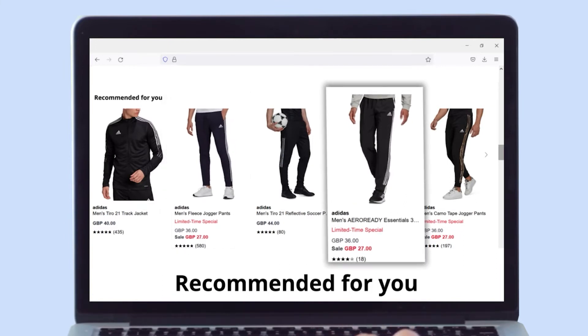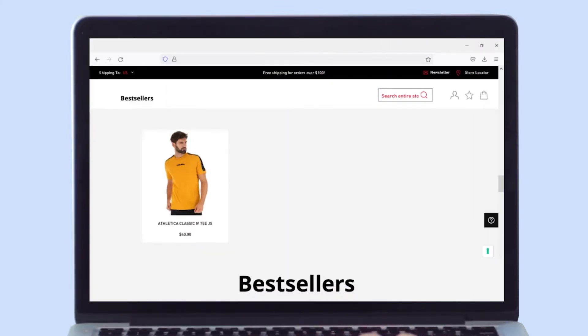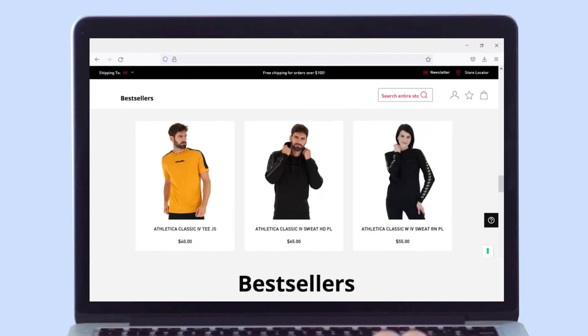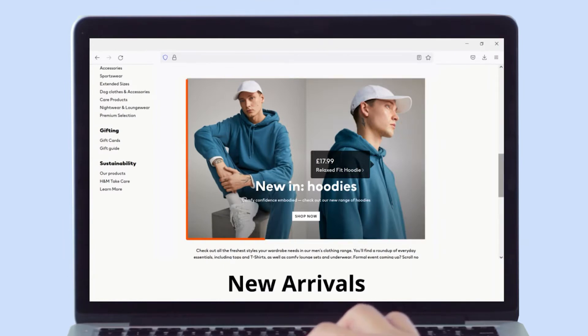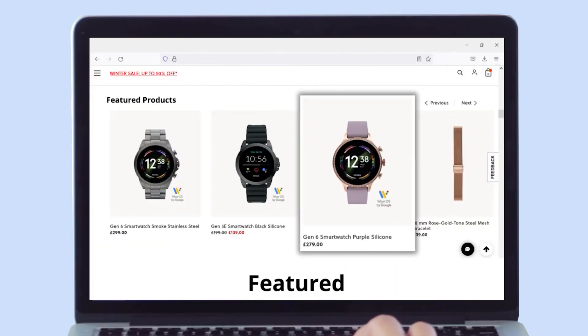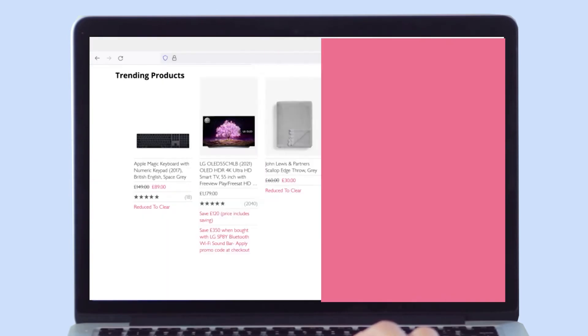Use the best sellers widget to map shopper preferences with best-selling items and show personalized results. Display new arrivals and boost sales for select products with the featured widget. Display trending products and cross-sell with a complementary products widget.